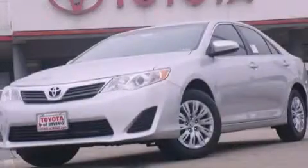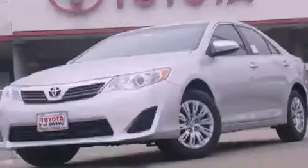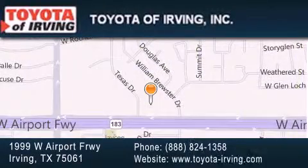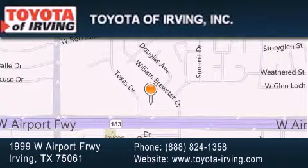This vehicle won't last long at this price. Call and arrange a test drive now. Toyota of Irving is located at 1999 West Airport Freeway in Irving. Our goal is to exceed all of your expectations to ensure that you'll return for future visits.